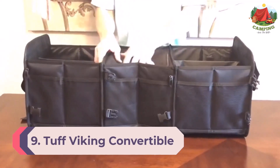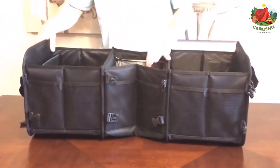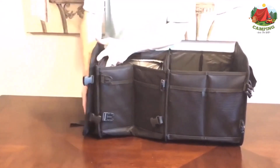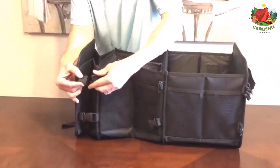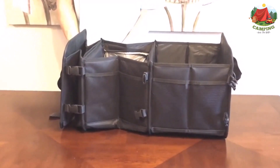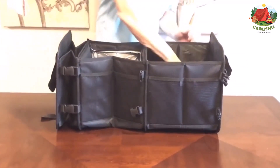Number 9: Tough Viking convertible large trunk organizer. This is a large convertible trunk organizer that converts to four different sizes to meet different user needs. It is a bigger size organizer with unmatched quality and value. The construction features a built-in insulated leak-proof cooler bag. It is a premium bag with 600D polyester fabric for long-lasting durability, and it can withstand heavy and repeated use.